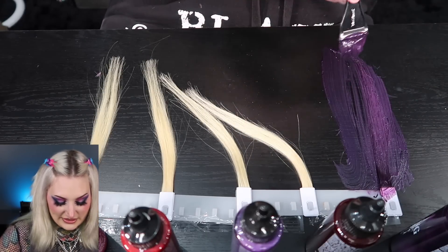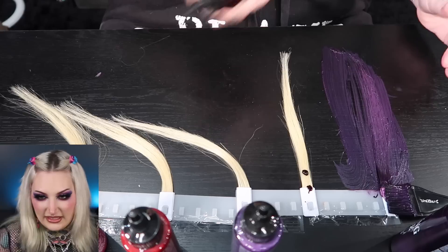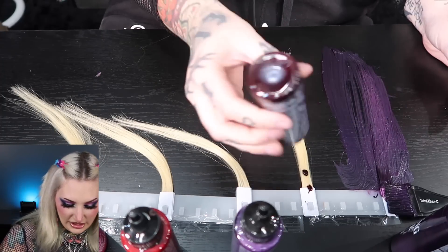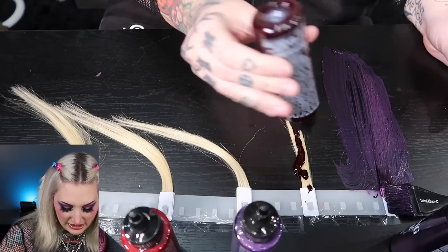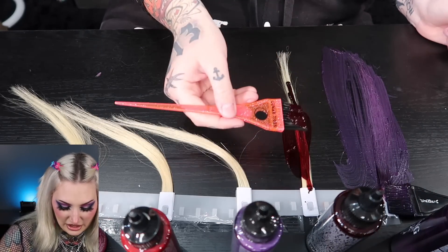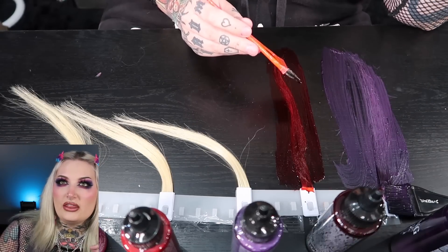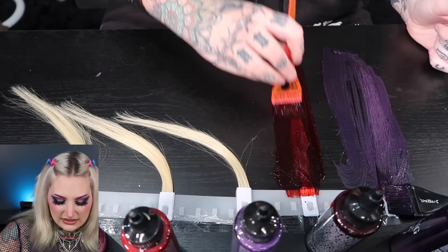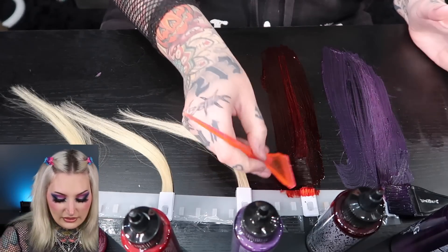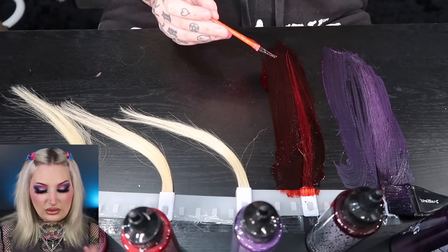Going in with the shade I cannot pronounce — it looks absolutely insane. Give it a good shake first; you can hear how thin it is. This shade is a little more liquidy than the Gothic Grape. It kind of reminds me of Crazy Color. The color is gorgeous — you know I just dyed Abby's hair red about a month and a half ago, so she's due for a touch-up. If you want me to try these red and reddish burgundy shades on Abby, let me know!